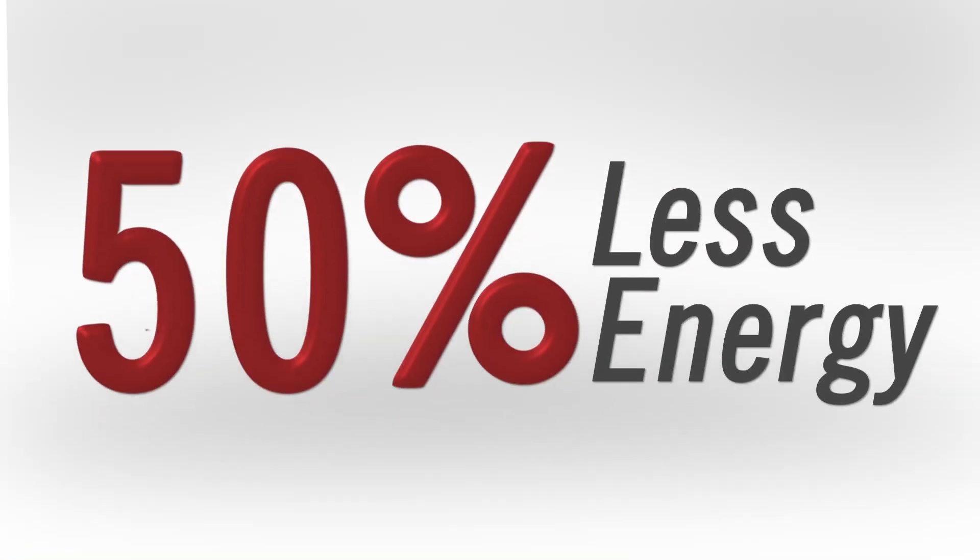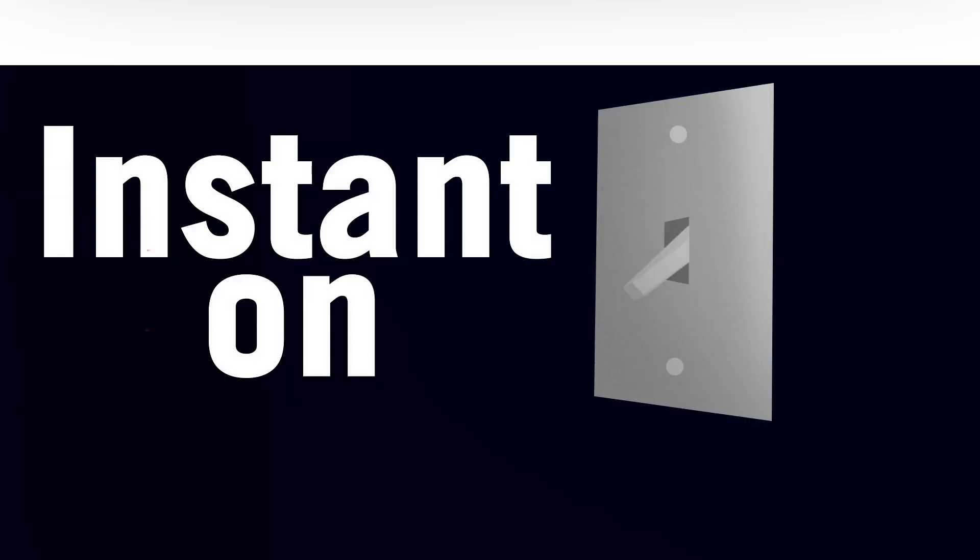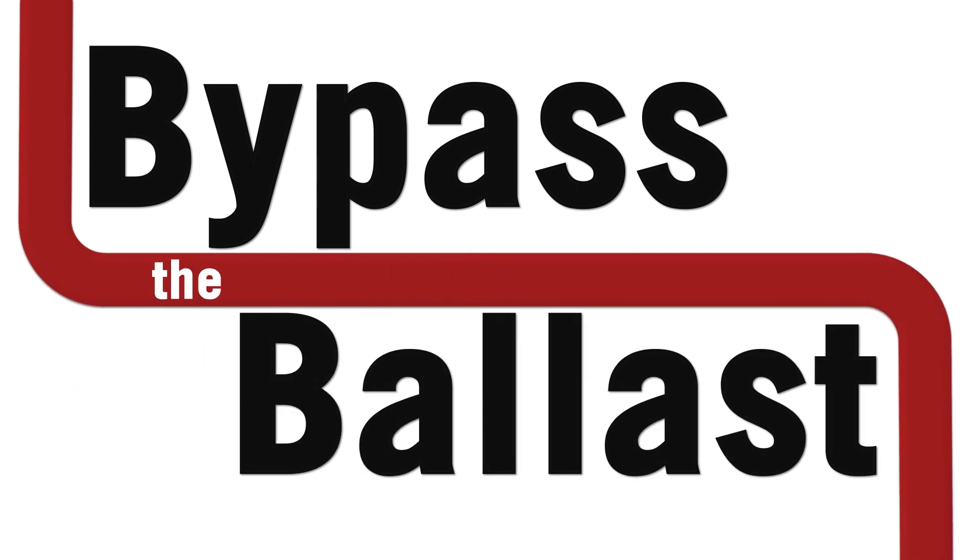50% less energy leads to a lifetime of 50,000 hours and a 5-year warranty. This instant startup lamp lets you bypass the ballast and connect to direct line voltage, and is ideal for totally enclosed fixtures in wall-mounted and ceiling applications.